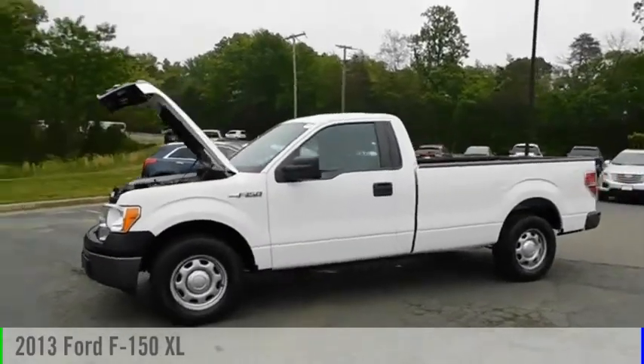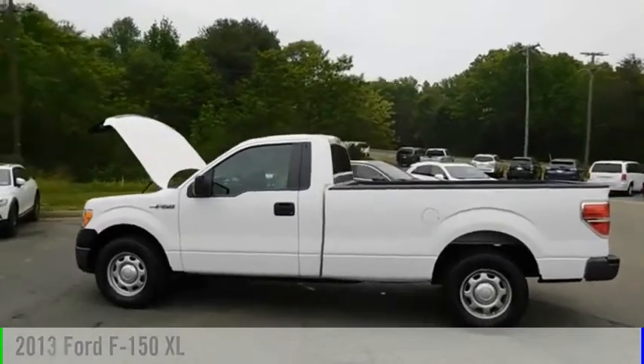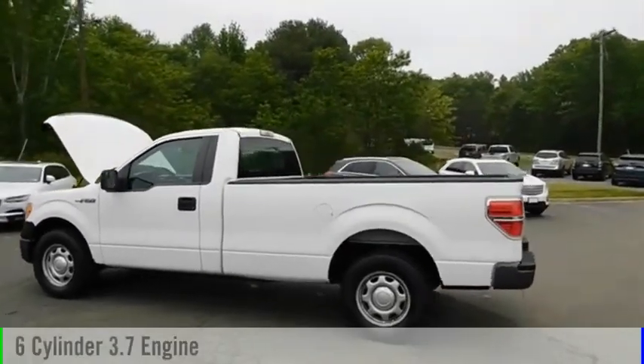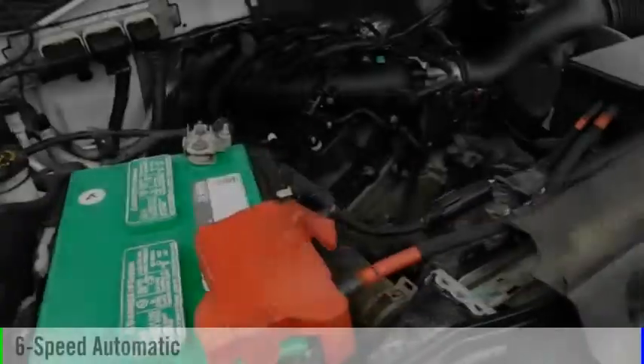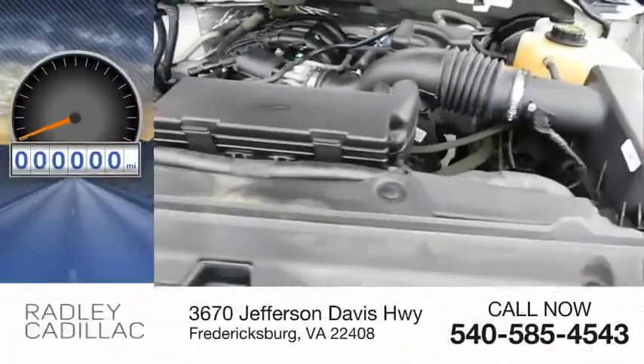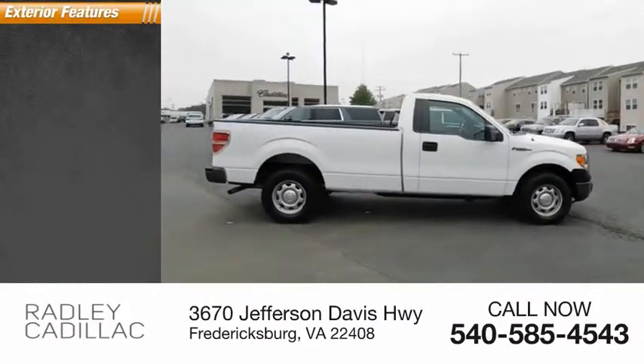Make a great choice today with the 2013 F-150. This vehicle is powered by a two-wheel drive, six-cylinder, 3.7 liter engine and comes with a six-speed automatic transmission. This vehicle has less than 125,000 miles. Here are some of this vehicle's great options.